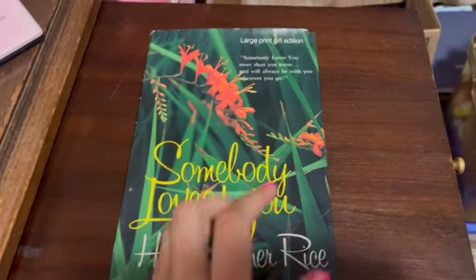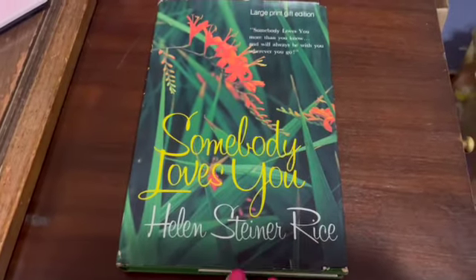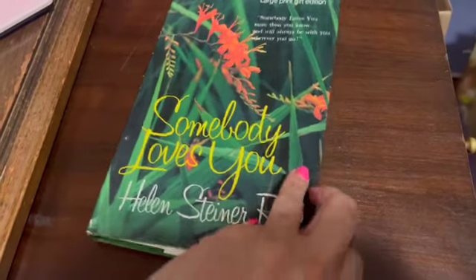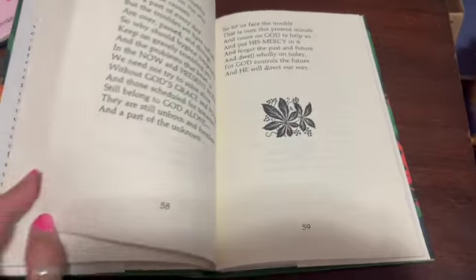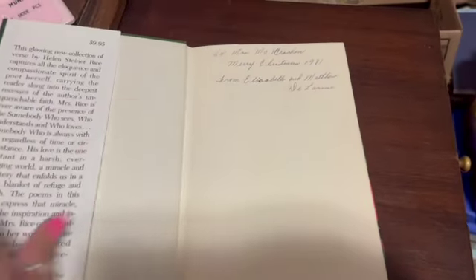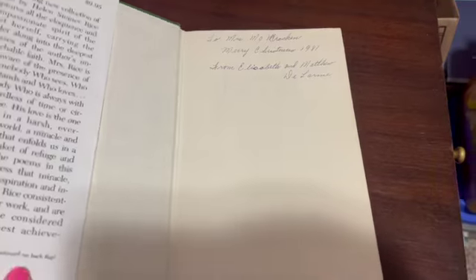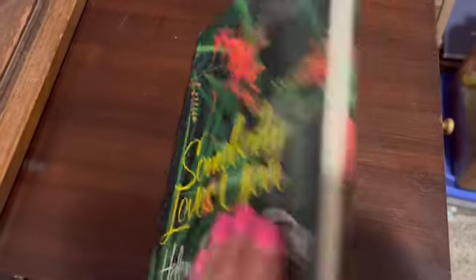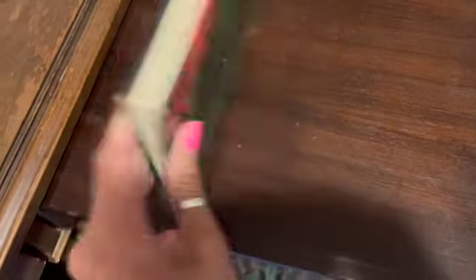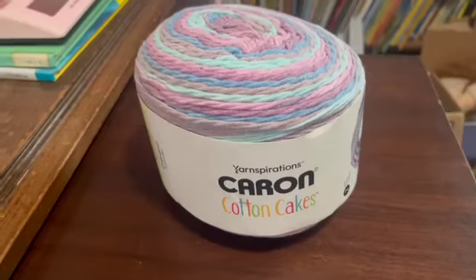This is a vintage hardcover large-print gift edition book called 'Somebody Loves You' — I believe it's poems. It has some wear but is still very usable. It was gifted in 1981, so it's been around a while. It still has the dust jacket and I sold it for $12.45.